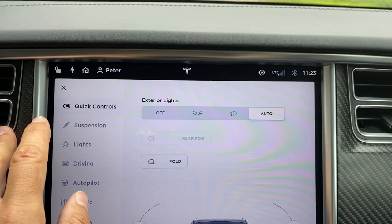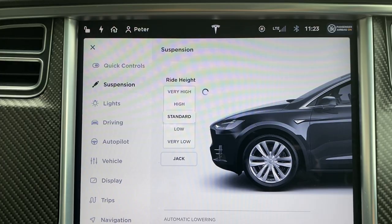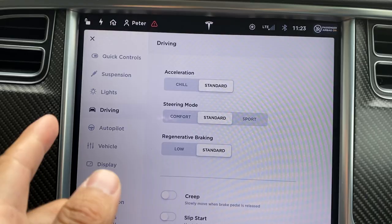The car has air suspension, so you can raise or lower the ride height through the suspension menu. You can set it to standard, high, or low — let's just put it on standard for the moment. You've also got things like lights, and under driving settings you can change the acceleration mode from Chill to Standard, adjust the steering mode, regenerative braking, and creep — everything can be altered on this car.